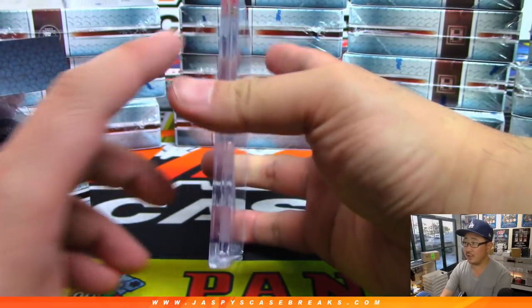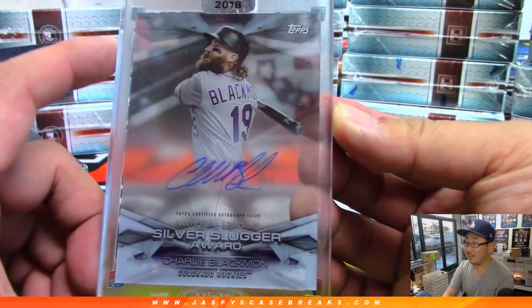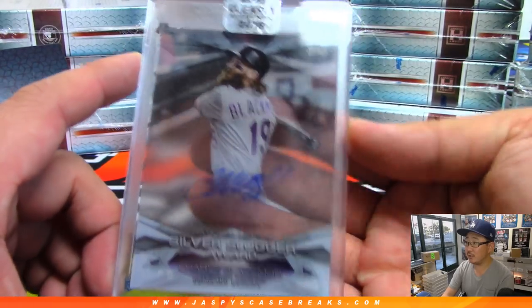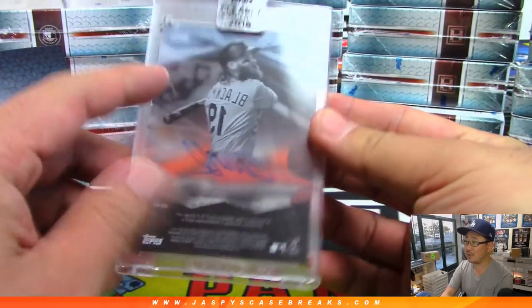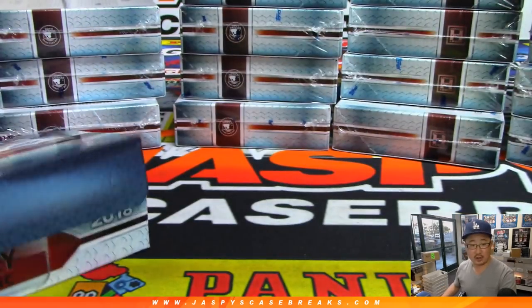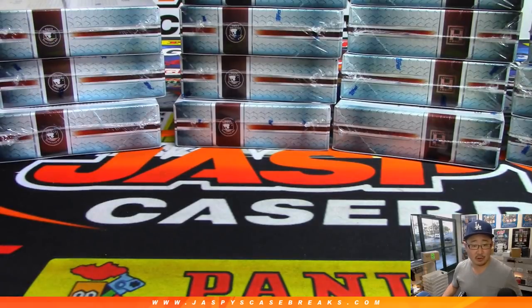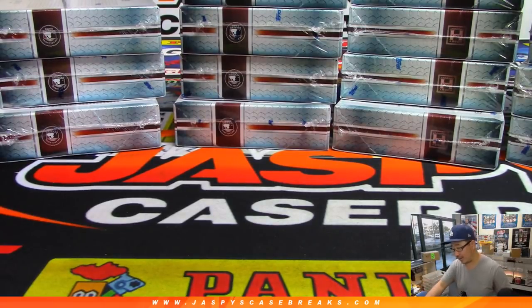This one is Charlie Blackman — nice. You can see the acetate right there; I'm a sucker for acetate cards, I think they look pretty sharp. Charlie Blackman, you go to Chris Hale — there you go, Mr. Mike's Daddy, Charlie Blackman in your pocket.